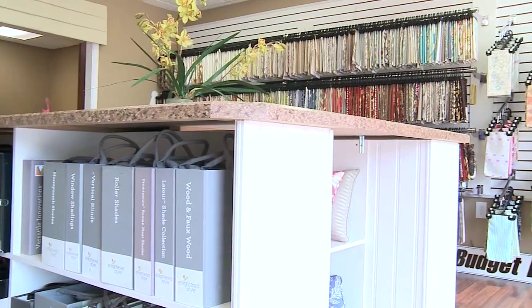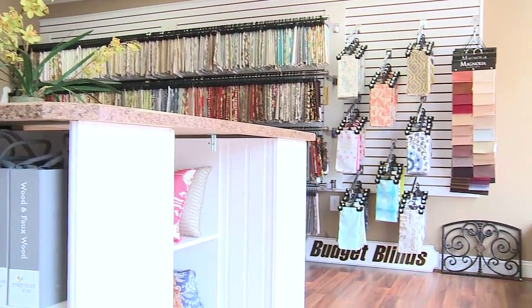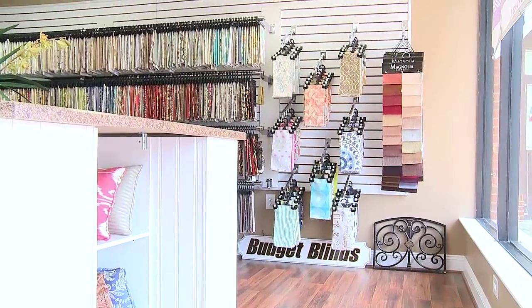Hi, I'm Karen. I'm with Budget Blinds and we are open for business. We sell blinds, we sell shades, shutters, draperies, along with a variety of fabrics.